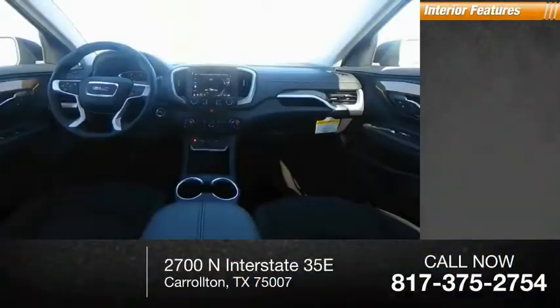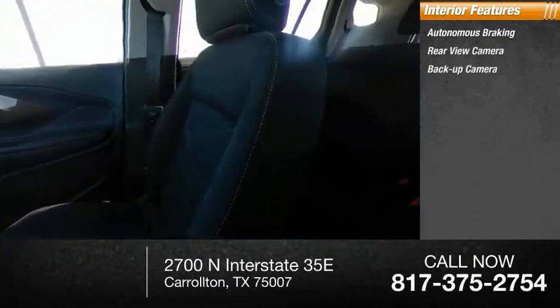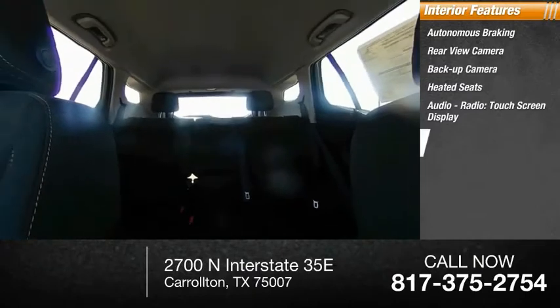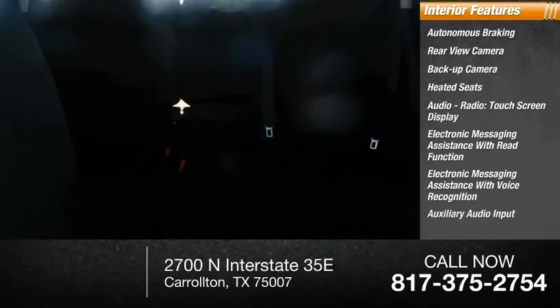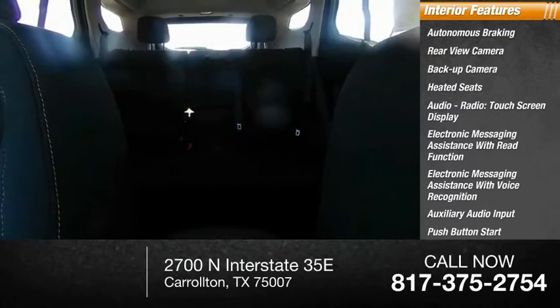Inside you'll find autonomous braking, rear-view camera, backup camera, heated seats, audio radio, touchscreen display, electronic messaging assistance with read function, electronic messaging assistance with voice recognition, auxiliary audio input, push-button start, and speed-sensitive volume control.